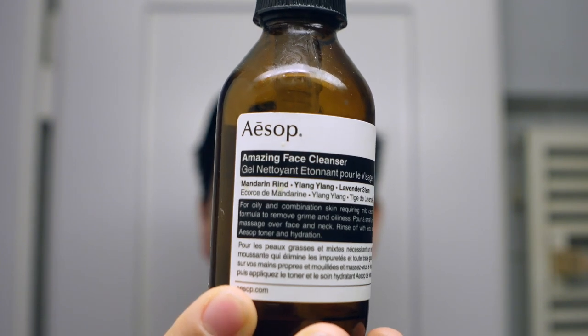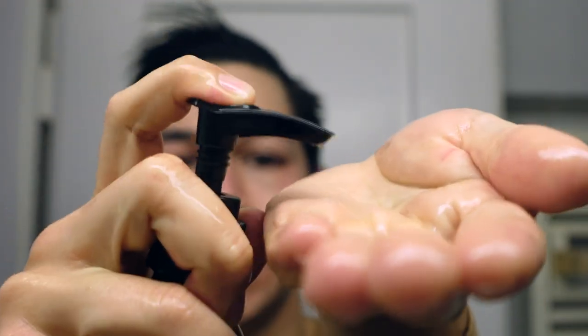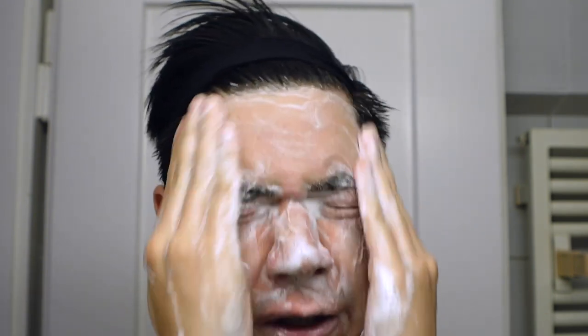First things first: cleanser. I use this one — one of the stronger cleansers in their line, the Amazing Face Cleanser. I pull my hair up, wet my face with lukewarm water, and apply two pumps or more. I lather up the cleanser and apply it on my face, adding a little more water so the product can work better and grab the dirt and impurities on my skin more efficiently.